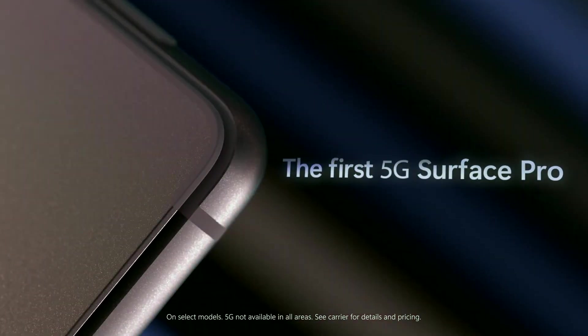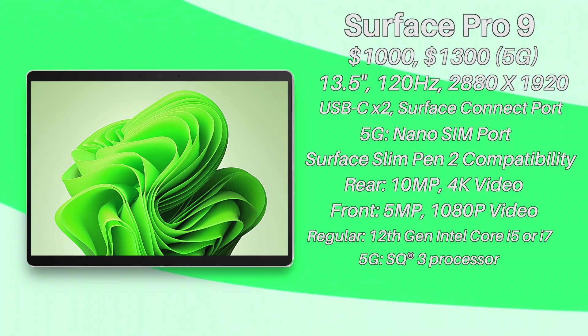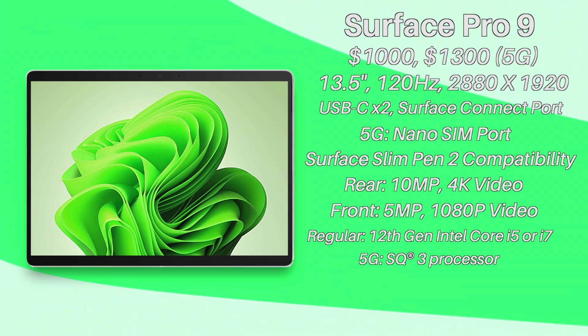The 5G version uses an ARM-based processor designed by Microsoft and Qualcomm. I'm curious if there will be any performance differences between the models and if one is simply better than the other — that's something we'll have to wait for reviewers to find out. Overall, we get the new 12th gen Intel processors for the regular model and an ARM-based one for the 5G option.